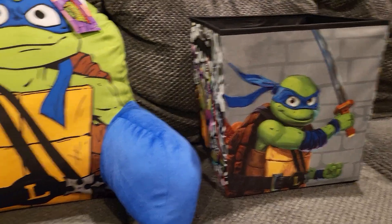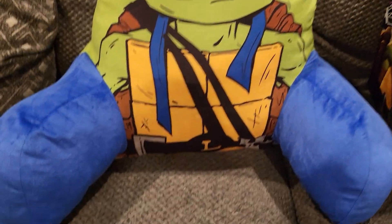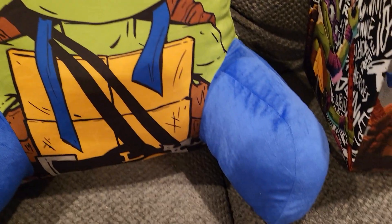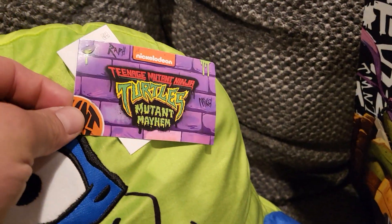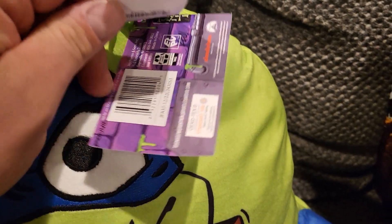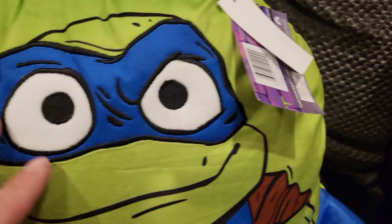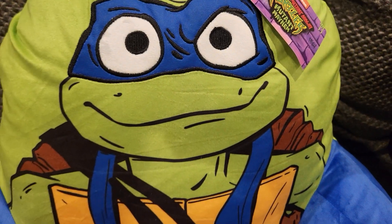So far this is what they sent me. The Leonardo armrest pillow is super awesome. I love the detail for the new turtle movie coming out. It does say Teenage Mutant Ninja Turtles: Mutant Mayhem, and you got your tag up here on the back and then a store tag. It's got a lot of cool stitching and really cool detail.